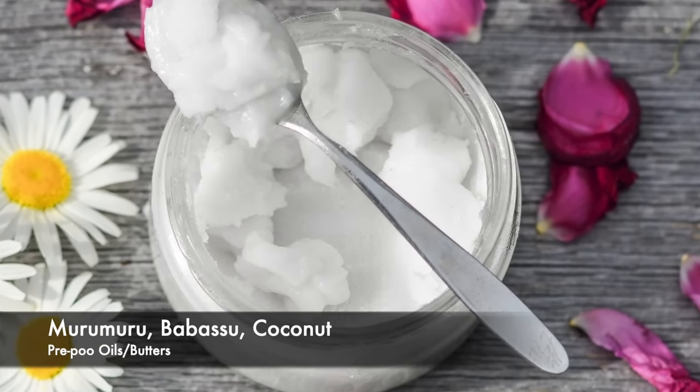Of course you guys know pre-pooing is amazing. Mango butter, babassu oil, and coconut oil are the go-to for pre-poo.